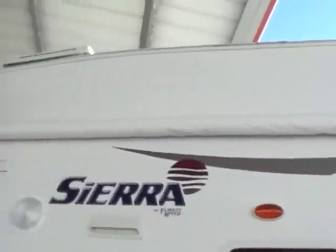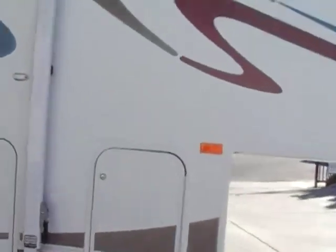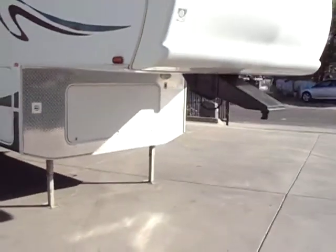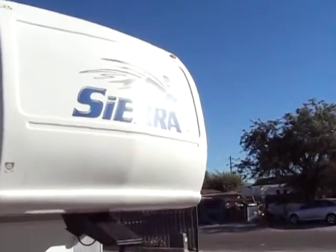Large awning, also in pretty much perfect condition. There's your aluminum wheels. Large pass-through storage — if you haven't seen the pictures, check them out on the site. Large front storage with two batteries in it. You have your diamond plate rock guard and front fiberglass cap. Graphics are good there.